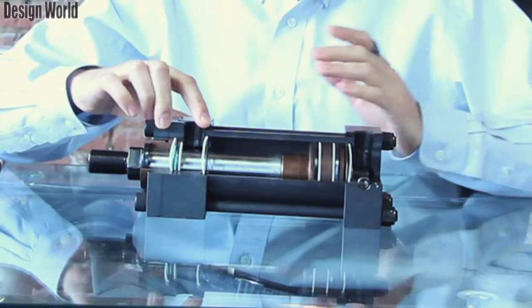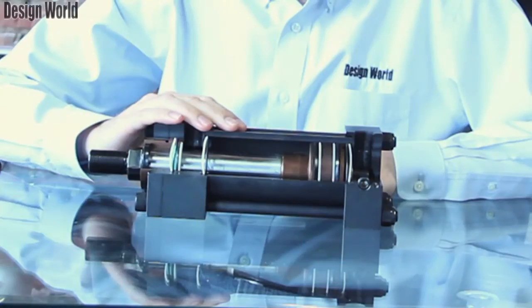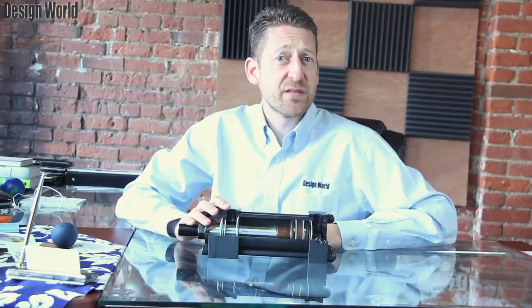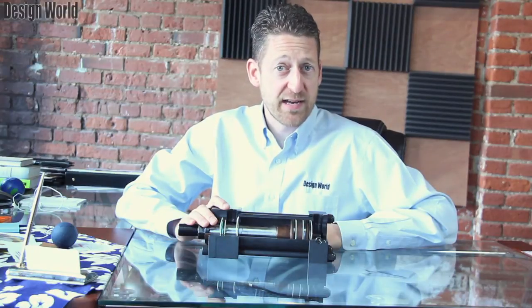This family of cylinders is available in bore sizes from 1.5 inches all the way up to 24 inches. The HP series features all of the NFPA mounting styles, piston rod diameters, and rod thread sizes.